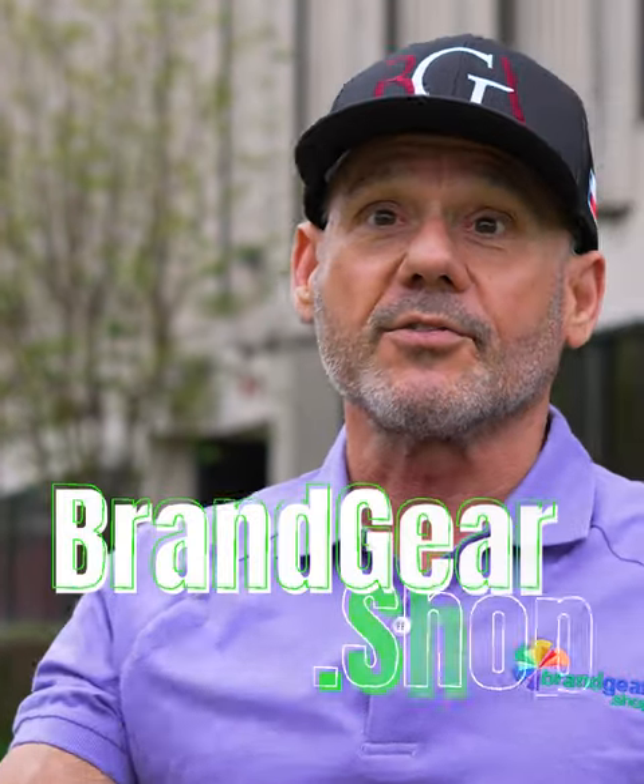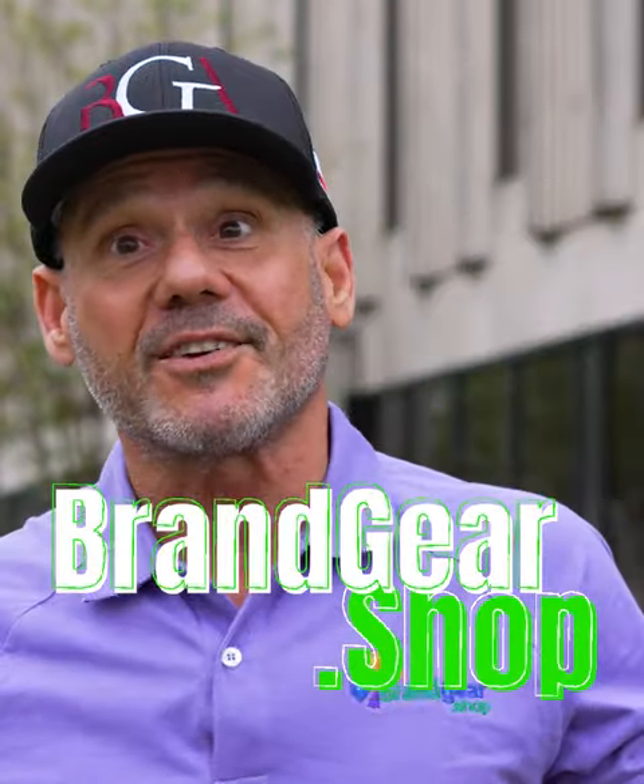She's actually a new client who used to be my assistant, and now when she needs things she calls us. We just delivered these for her. Everyone sees your logo, be it on the front, on the side, or on the back — your message is always seen. Call us at brandgear.shop — let's do some hats for you.